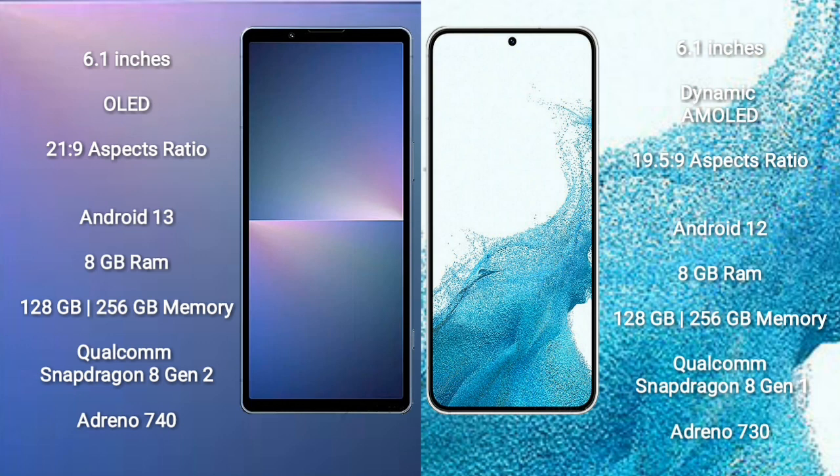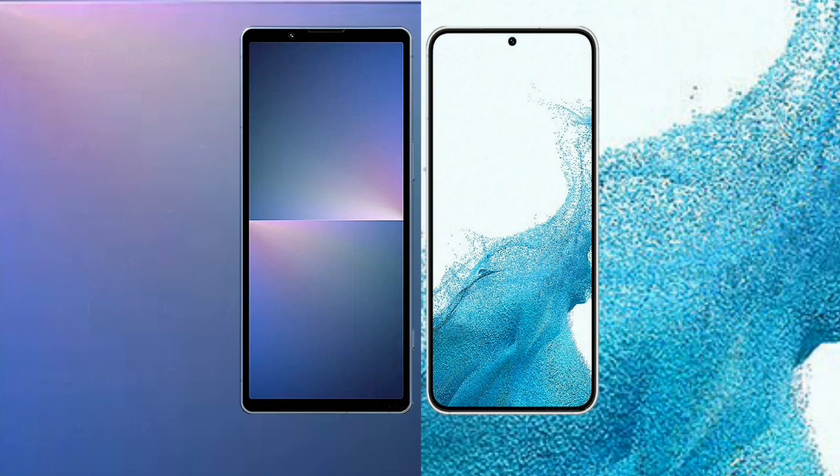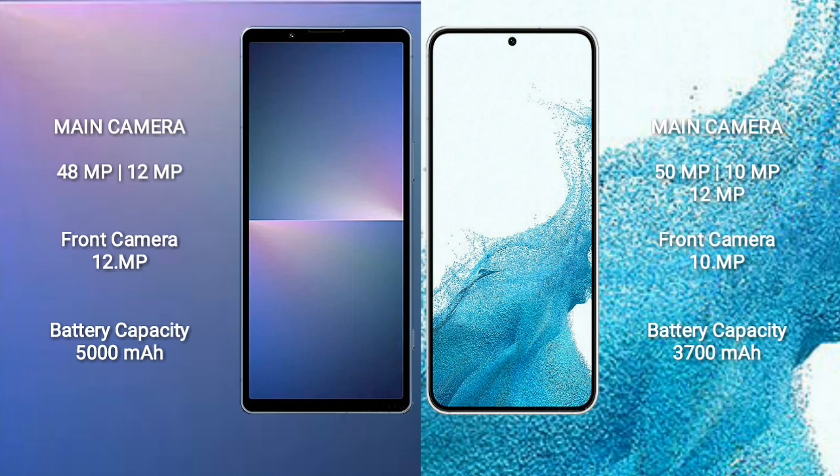Samsung Galaxy S22 comes with 8GB RAM and 128GB or 256GB internal storage, Qualcomm Snapdragon 8 Gen 1 processor, and GPU Adreno 730. Sony Xperia 5 Mark 5 rear dual camera setup: 48MP plus 12MP.